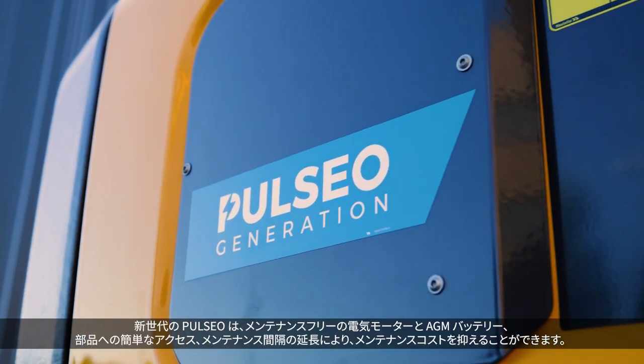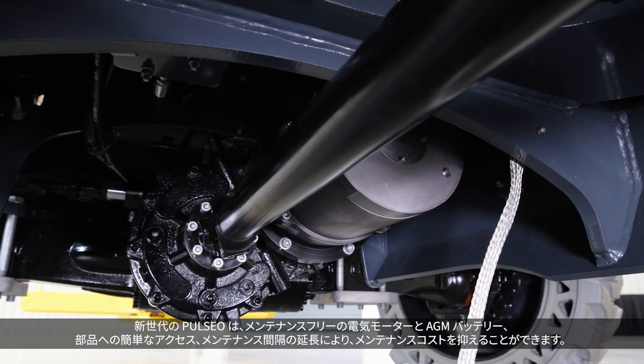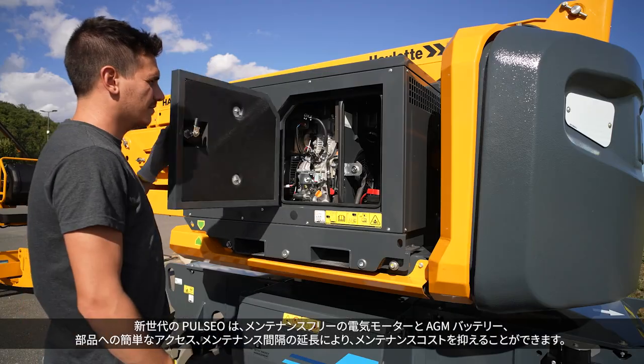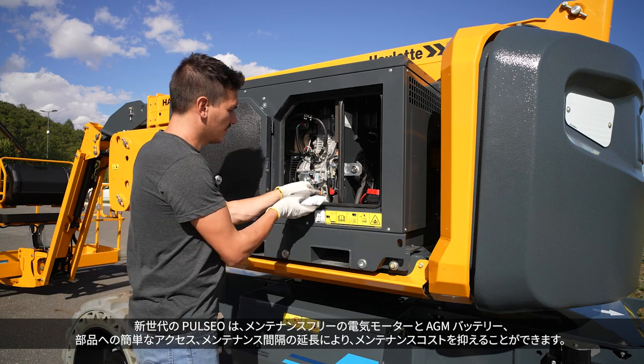The Pulsio generation keeps your maintenance costs under control. Maintenance-free electric motor and AGM batteries, easy access to components, and extended maintenance intervals.